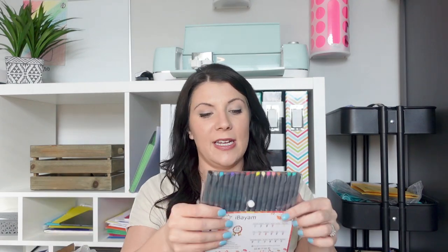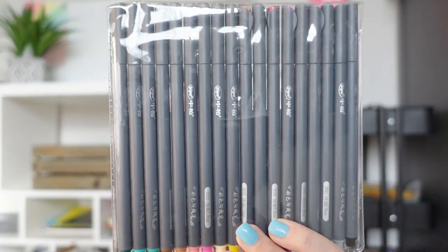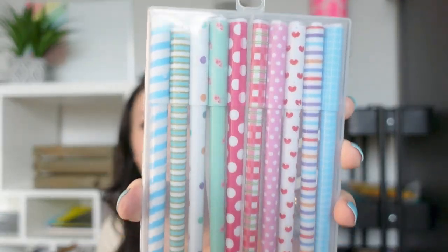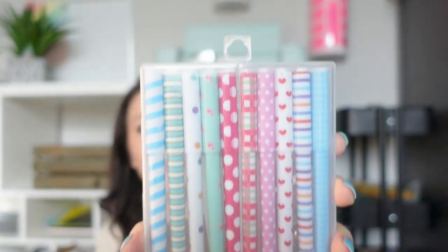Now on to Amazon. I made my daughters custom planners for the rest of the school year. I got this pen pack for my oldest daughter — a bunch of different colored pens recommended in the planner section, in black on the outside so she'll love them. I got these ones for my middle daughter — obviously much cuter and more colorful.